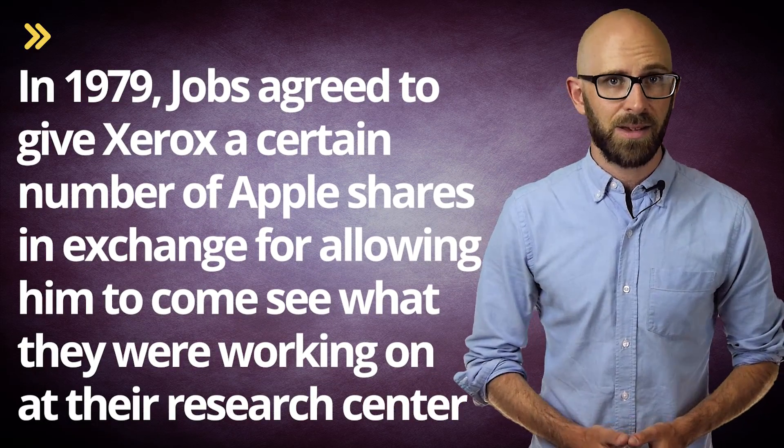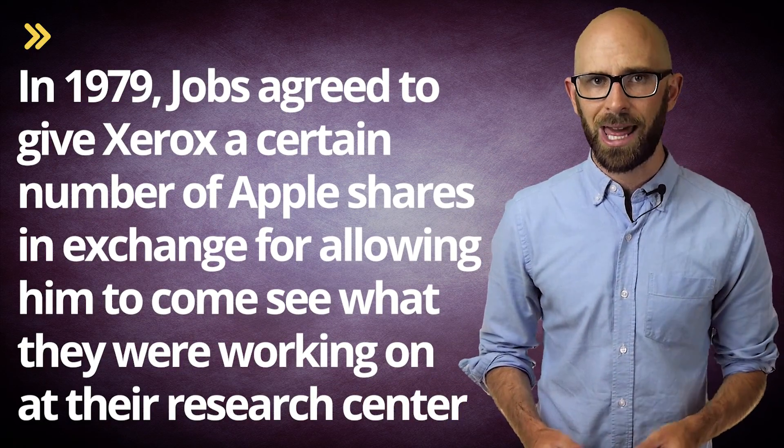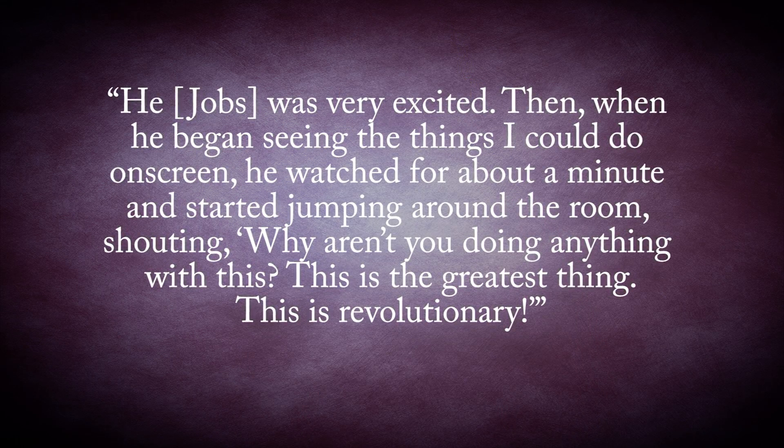In this case, in 1979, Jobs agreed to give Xerox a certain number of Apple shares in exchange for allowing him to come see what they were working on at their research center. When Jobs went on a tour of the research center, he encountered a prototype version of the mouse — the ball mechanical mouse which was invented by Bill English, who was now working for Xerox. Jobs recognized the potential of the device immediately, and he was very excited.